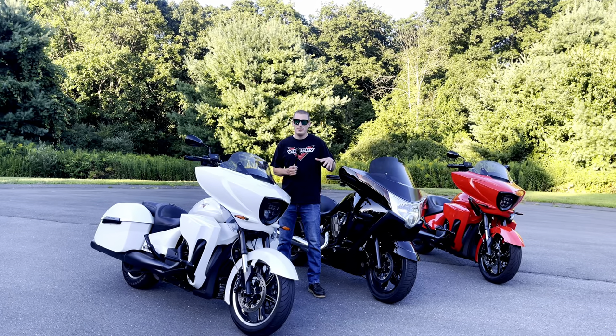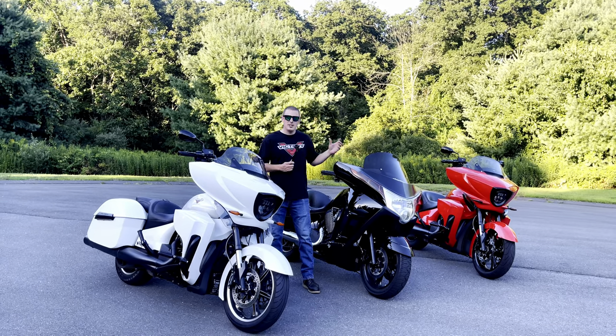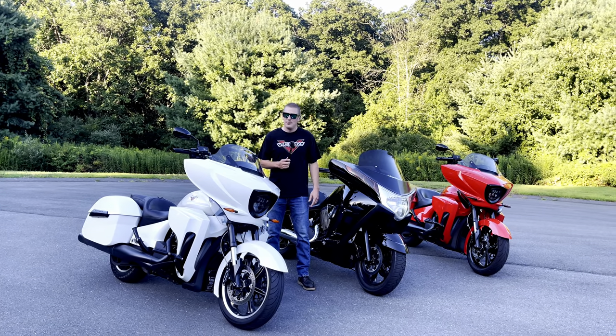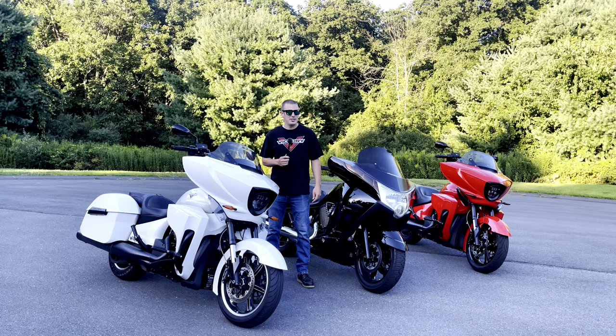Tonight we're going to dive into five things we love and hate about our Victories. We're all going to talk about our three original Victory bikes. Between these three bikes, we've added up about 201,000 miles — all done by us, well mostly by us. So stay tuned as we dive into that list.